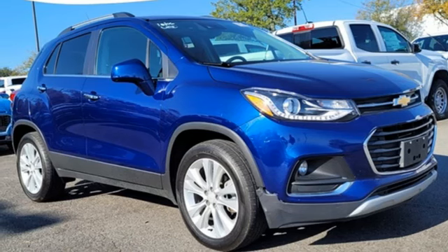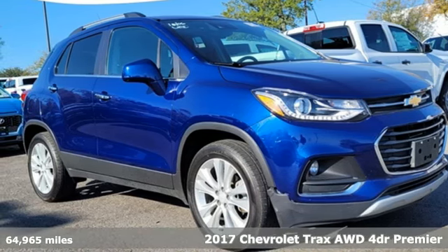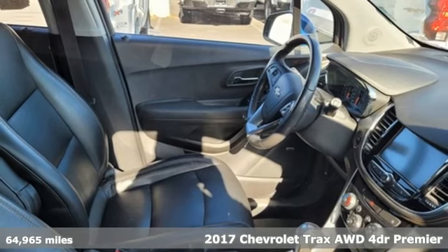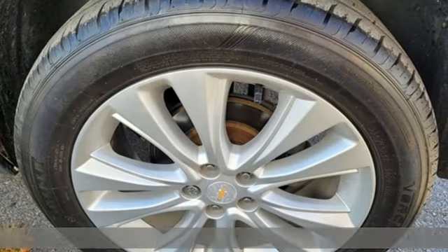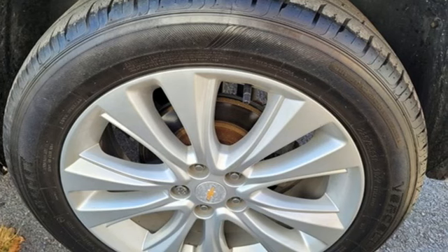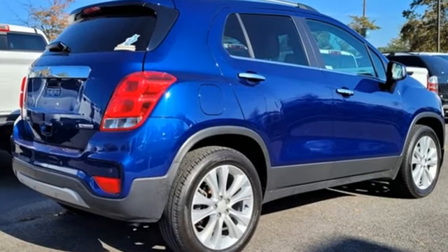It's a 2017 Chevrolet Trax. Don't let the slick city look of this Trax fool you. There's plenty of room for cargo and people with a variety of seating configurations. It comes nicely equipped with features you'll love.